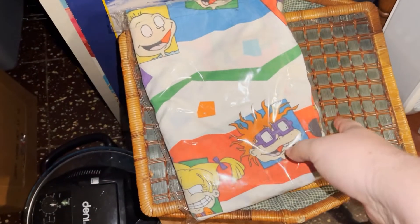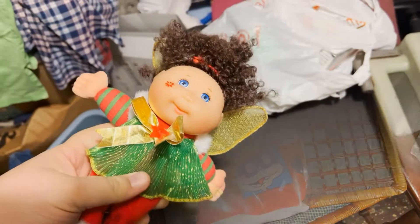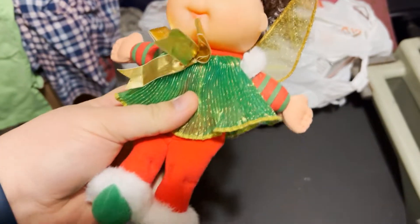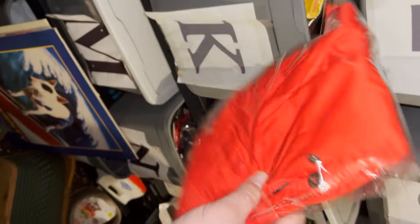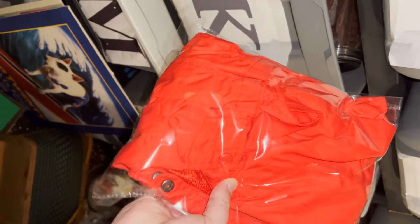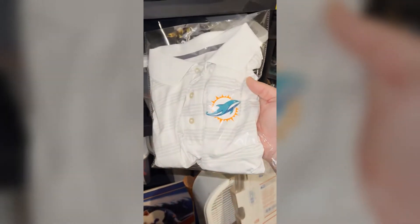We got this Rugrats sheet — got it at a yard sale for a dollar, sold it for eight dollars plus shipping. We got this old Cabbage Patch doll, got it at a yard sale for 50 cents and sold it for five dollars plus shipping. Then we got this Adidas nylon windbreaker, got it at Goodwill for five bucks, sold it for twenty dollars plus shipping.